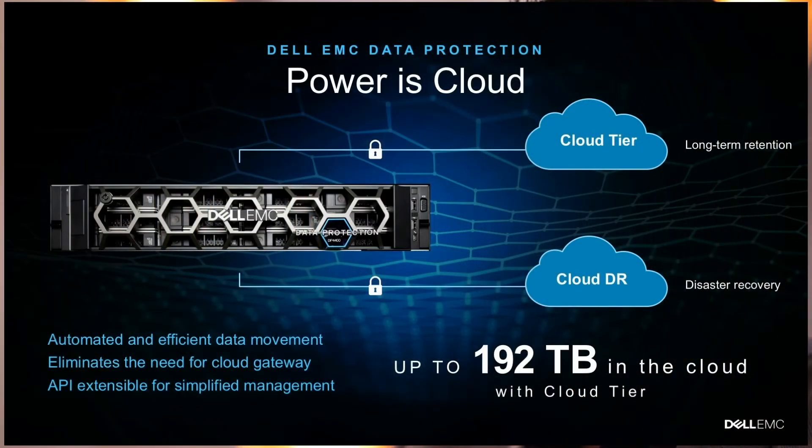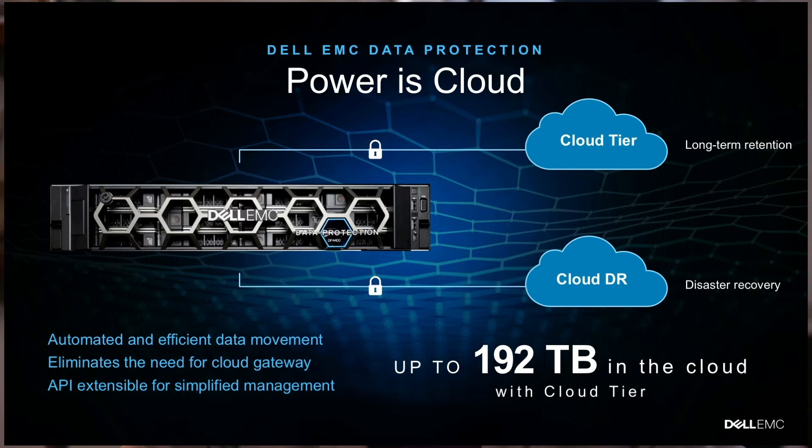Products have to be cloud-enabled, and the DP4400 is no different. Two features are available within the DP4400 from a cloud perspective: Cloud Tier and Cloud DR. Cloud Tier is the ability to tier blocks of data off the DP4400 to the cloud after a certain retention is met — for example, after four weeks, move these blocks across to the cloud. Cloud DR, however, provides disaster recovery by maintaining full copies of virtual machines in the cloud, so in the event of a disaster, the customer has the ability to spin up those virtual machines in the cloud.